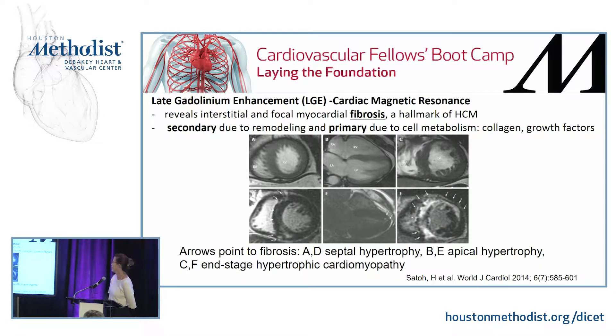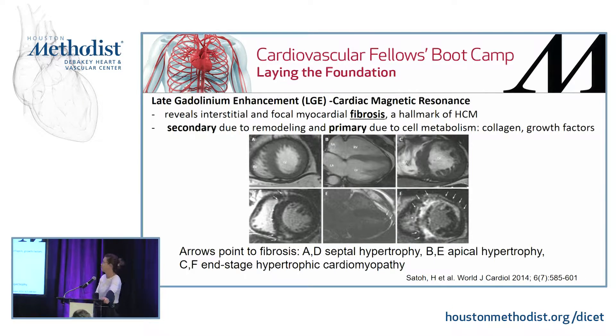One way we can visualize myocardial fibrosis — which is a hallmark of hypertrophic cardiomyopathy — is late gadolinium enhancement, available only by cardiac CMR. You can see interstitial fibrosis as well as epicardial fibrosis. There is both primary and secondary fibrosis, and the arrows here point to the white areas representing fibrosis.